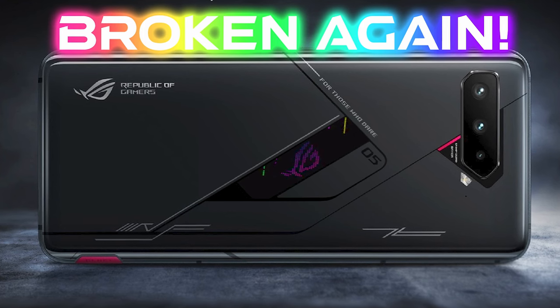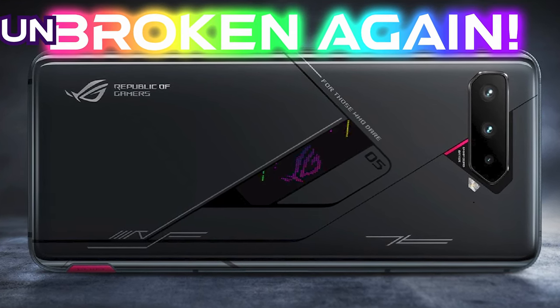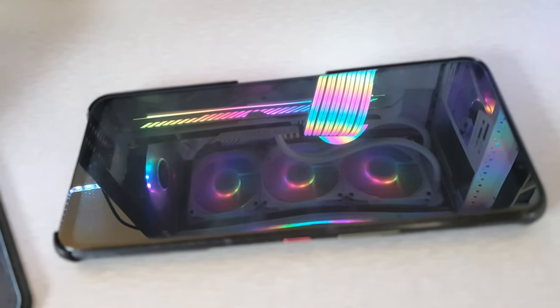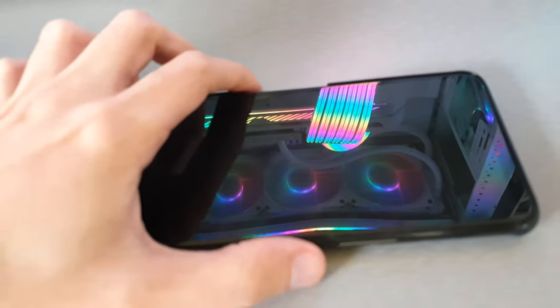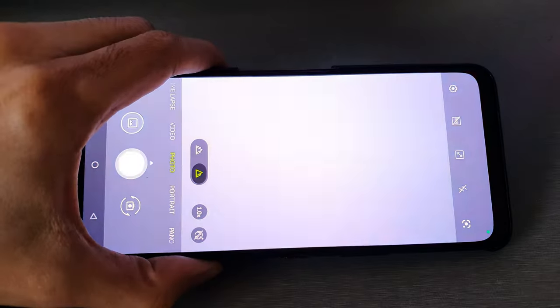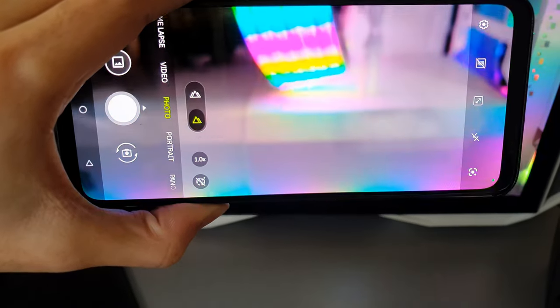At this point I thought, you know, why not? What have I got to lose? What are the chances that this is the patch that actually fixes the issue? Probably slim, but well, it fixed the issue. As you can see on screen, the camera is working again. Now I'm not sure if the update patched the issue or if just the process of updating the phone fixed the issue.